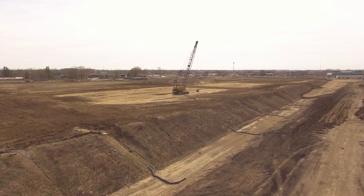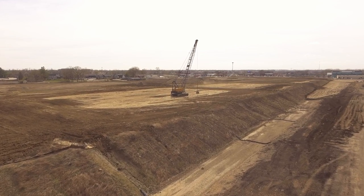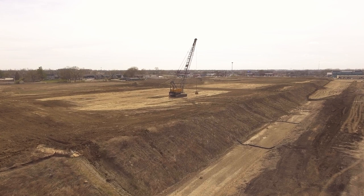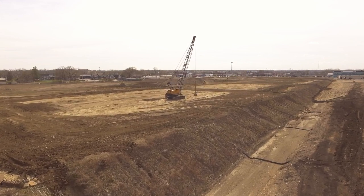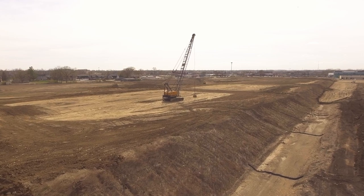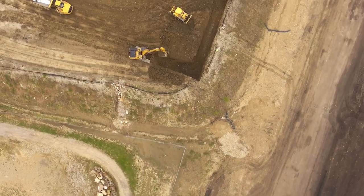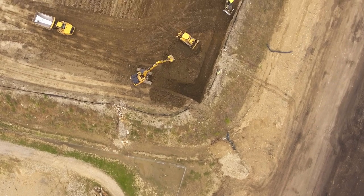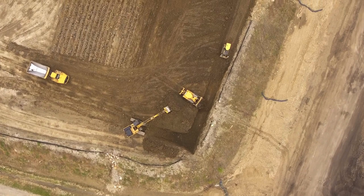It depends a little on your area. If you have someone somewhat local you can hire to come out and fly your project, process your data, and if you don't have takeoff software help you with the volume calcs — that's a great way to step into it. That's what a lot of our clients do. It's probably the best way to get a handle on it, see what the process is, see what the data can do for you, and how you can use it in your software or have that company handle the calcs for you.